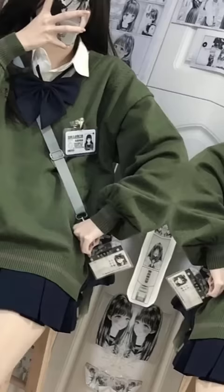Number 3: Oversized Sweater with Plaid Skirt. Number 2: Ruffle Skirt. Number 1: Floral Sundresses.